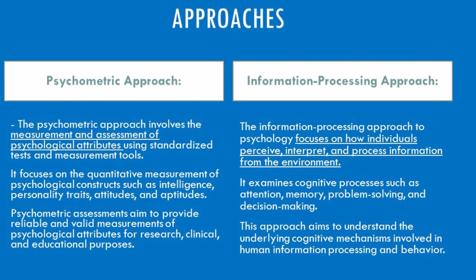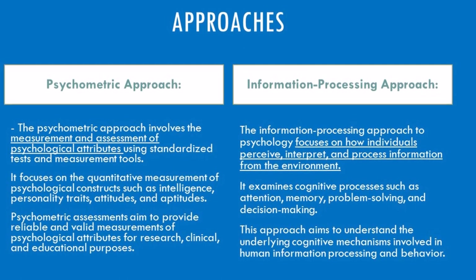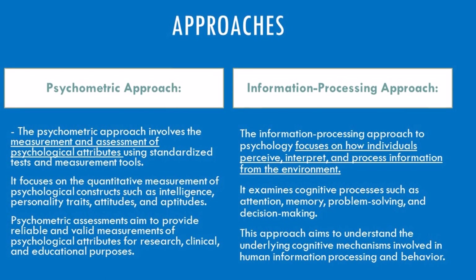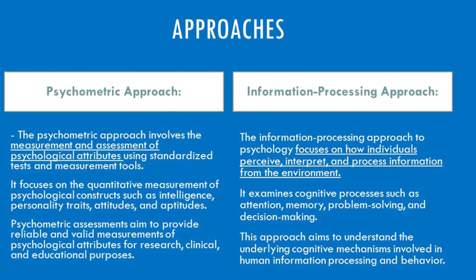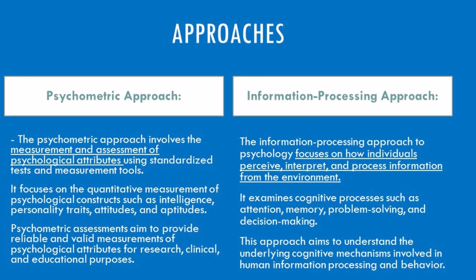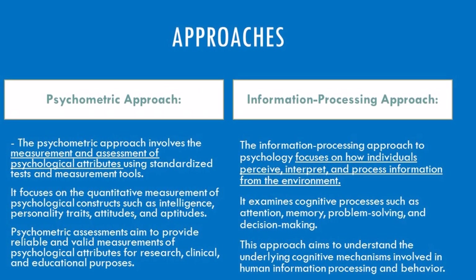Imagine the mind as a complex machine. The psychometric approach examines its outputs—test scores, behavior patterns—to understand its overall function. Think IQ tests measuring intelligence or personality inventories revealing traits.